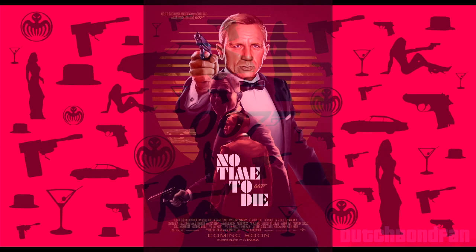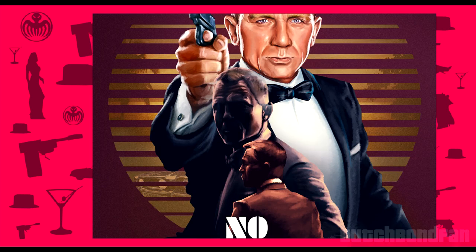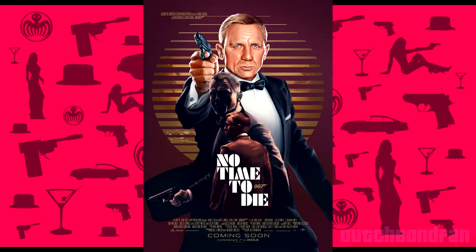Look at this fan poster of No Time To Die — doesn't that just look so much better, with so much more thought and effort? You can tell that Jamaica is in the background, and we know the movie will be set there too. Also that sun — it seems like the shutters from Fleming's house. Maybe I'm just seeing that, but at the very least it gives me something to think about and look at. It just looks amazing.